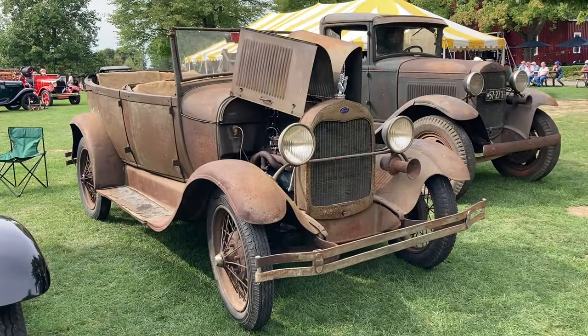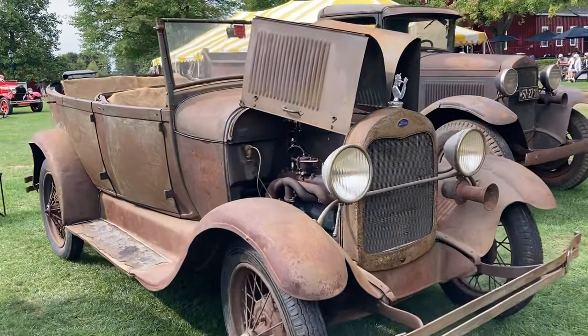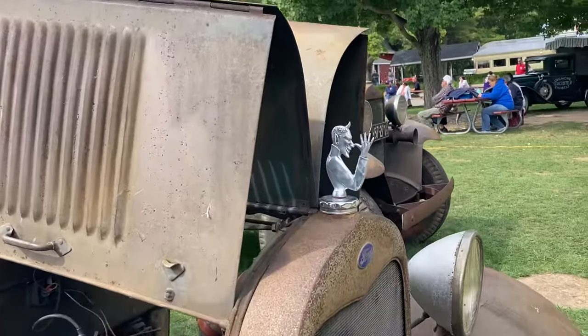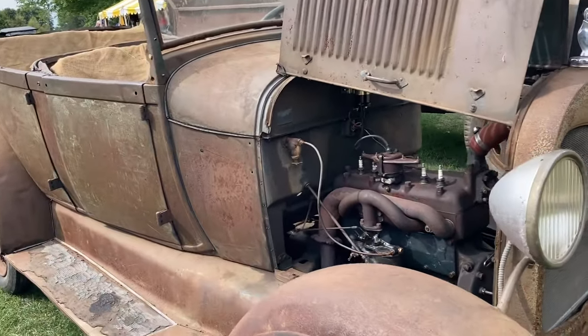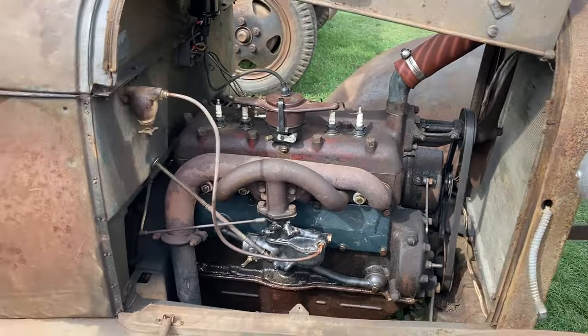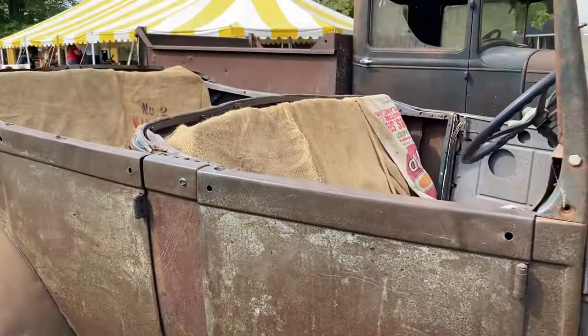Now, if you know me, you know I love rustic cars. This is too cute. Look at this hilarious ornament in the front. I've seen some different ones, but that's pretty comical. It's just got character.